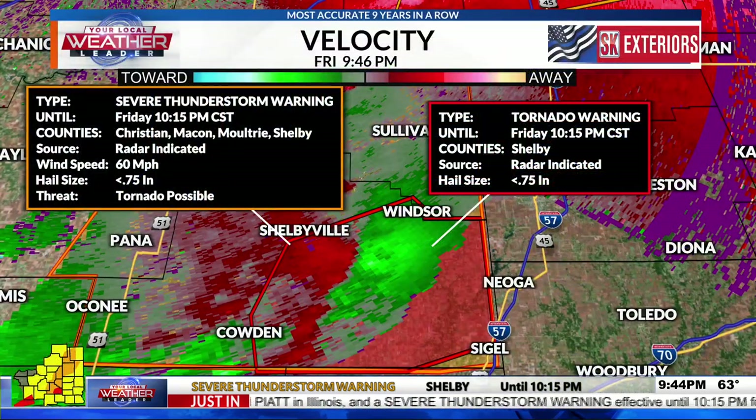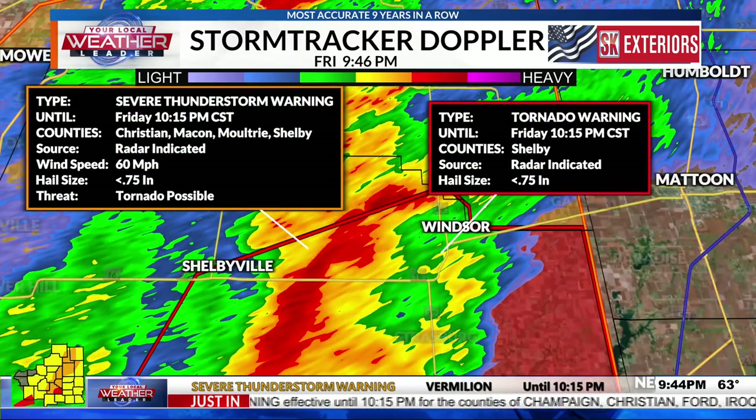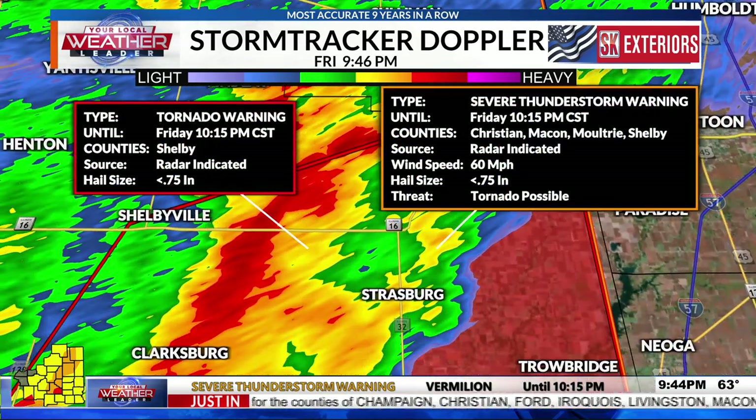The tornado warning is still in effect but not as strong as before. The 'observed' tag has been removed, reverting it to radar-indicated. Jacob appears to be waving and is coming into the Strasburg area now — the storm looks like it's right on top of his location.